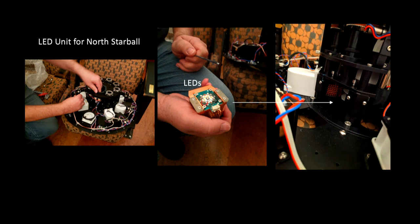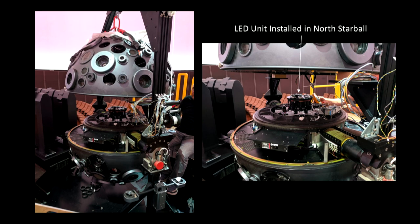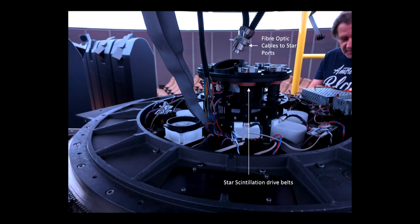We replaced them with the new unit — looking like the old unit on the outside, but inside each unit are LEDs. There's a whole set of them, and this unit was placed right in the center of the starball. This is the north starball here. We then had to connect up the fiber optics, each one leading to a starport, which projects a section of the sky onto the planetarium dome. Interestingly, drive belts activate motors that cause the stars to twinkle — the cause of scintillation.